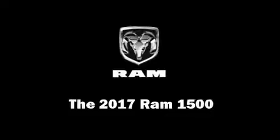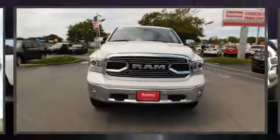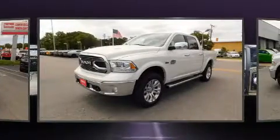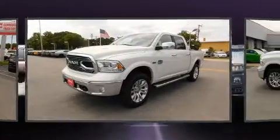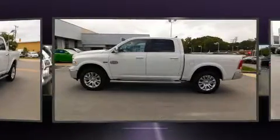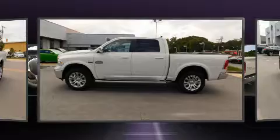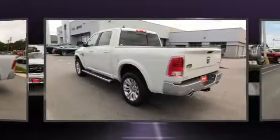Get excited about the 2017 Ram 1500. This four-door, five-passenger truck offers the latest in technological innovation and style. Smooth gear shifts are achieved thanks to the powerful eight-cylinder engine, and load-leveling rear suspension maintains a comfortable ride.